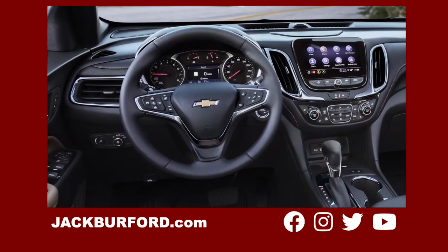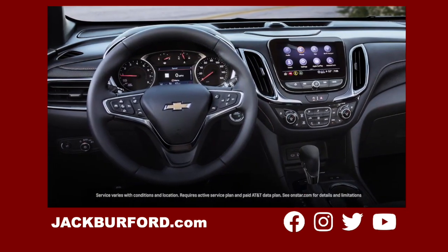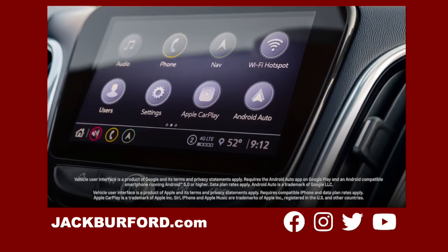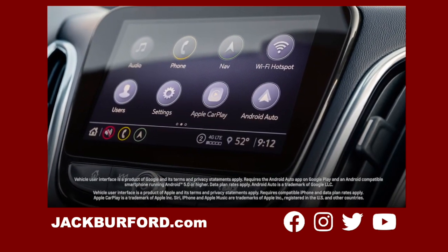Equinox promises to keep you fully connected with seamless smartphone integration through available 4G LTE Wi-Fi hotspot and Apple CarPlay and Android Auto compatibility with available wireless charging.